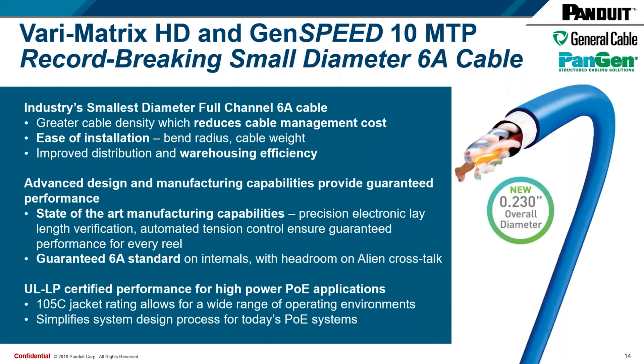Next question: are the cables component-compliant or only channel-compliant? They are component-compliant. For context, component testing is a much more stringent rating than channel-compliant cable. The TIA standards define performance criteria for each individual component of a permanent link or channel — inclusive of a jack, cable, consolidation point, patch panel, or patch cord. These standards provide excess performance over what's needed for a standard channel rating. Both the Varimatrix HD and GenSpeed 10 MTP at .230-inch diameter are component-compliant to the ANSI TIA 568.2-D standard.